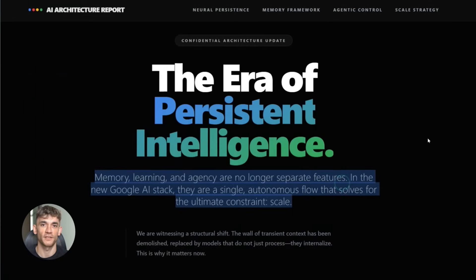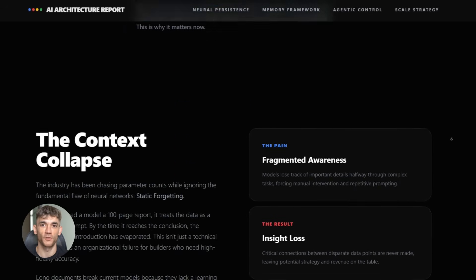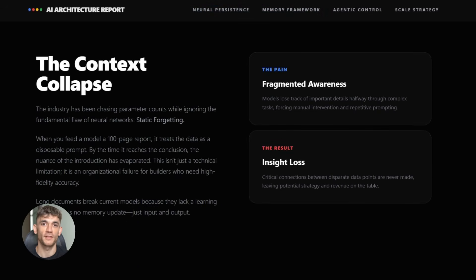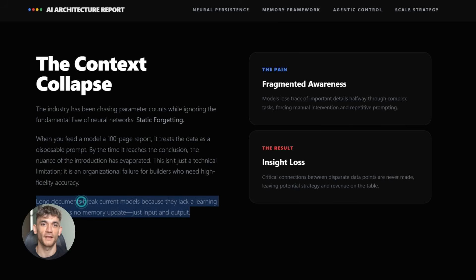Julian Goldie reads every comment, so make sure you comment below. Here's where it gets really interesting. Google tested Titans with over 2 million tokens. To put that in perspective, that's enough space for about 20 novels. And the crazy part is this model only has 760 million parameters. Compare that to GPT-4, which has way more, yet Titans performs better on long documents.